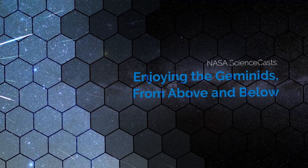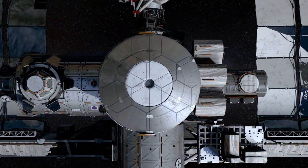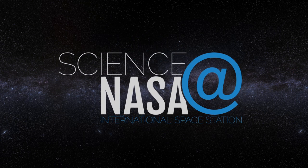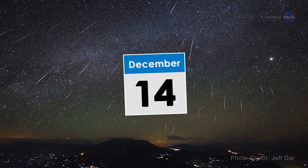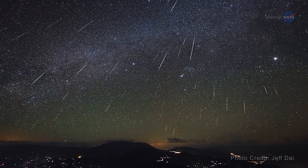Enjoying the Geminids, from above and below. Presented by Science at NASA. On the night of December 13th, into the morning of December 14th, 2018, tune in to the night sky for a dazzling display of fireballs.